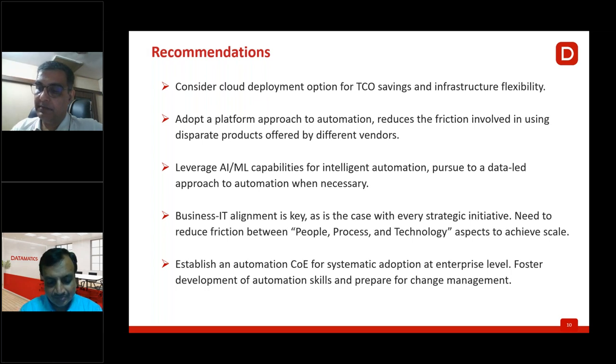Q&A: Which languages other than English can TrueCap handle? TrueCap can handle any Roman-script language — similar to English script — covering more than 20–25 languages in the program as of today.